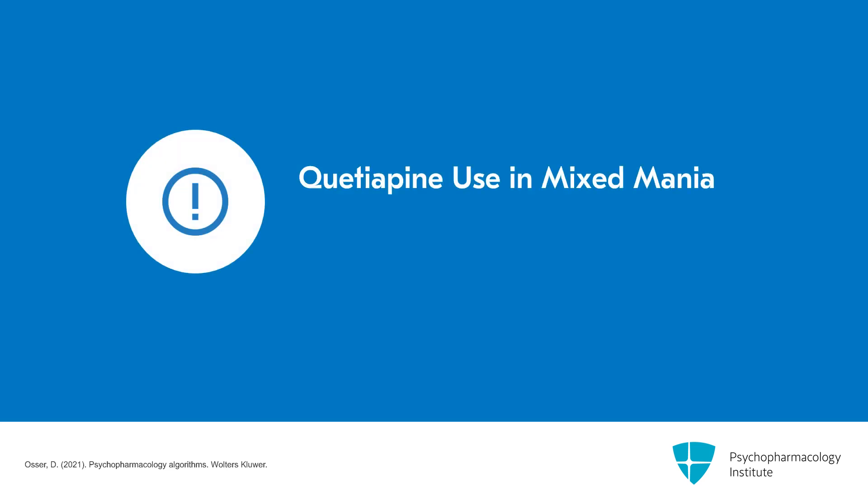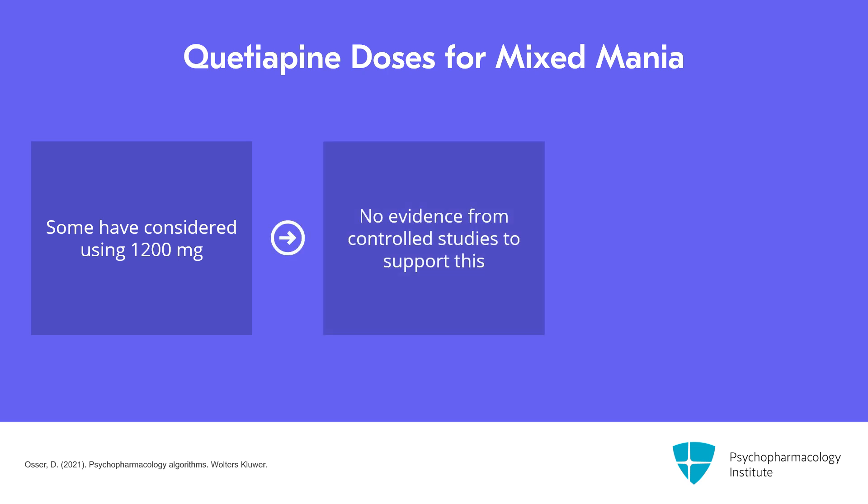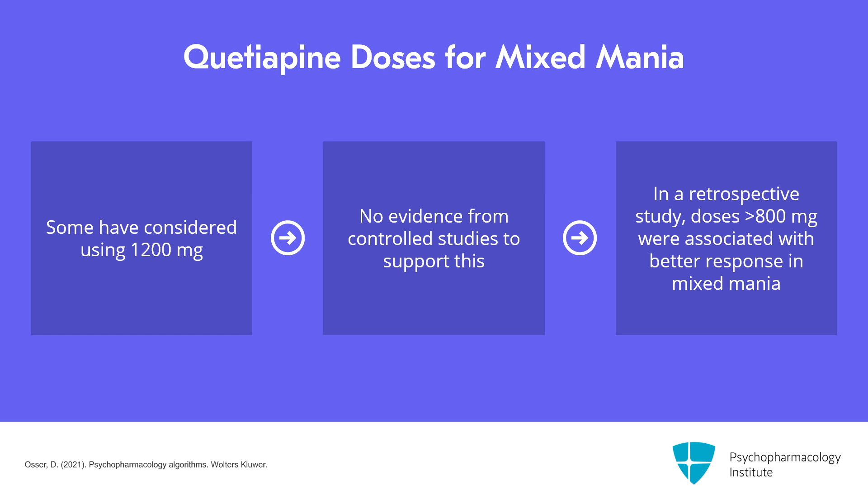You seem to need higher doses of quetiapine to get benefit in mixed mania — 600 to 800 mg seems to be what is needed. Some have considered trying 1200 mg, which exceeds the PDR maximum of 800. There is no evidence from controlled studies to support that, but a retrospective paper reviewing 50 patients found that doses over 800 were sometimes used and associated with better response in mixed cases only. So if you go over 800, consider it for mixed cases, but for classic mania, don't go over 800.